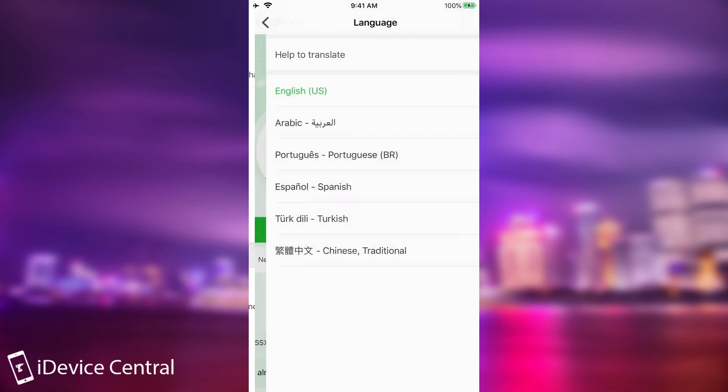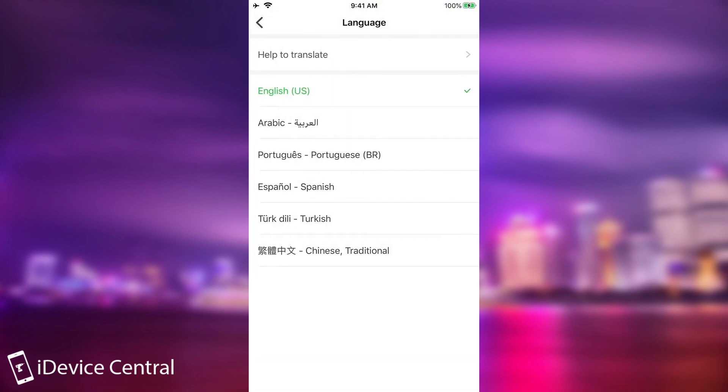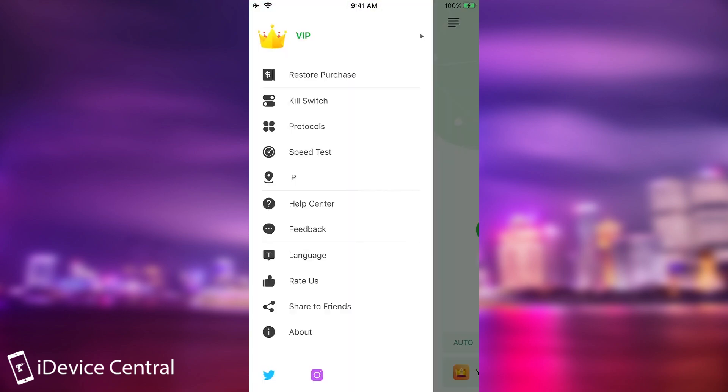On the settings page, you can even select the language. They have a couple of them and you can also help to translate the application. They have Spanish, Portuguese, English, Arabic, Turkish, and Chinese — so that's good in terms of accessibility.